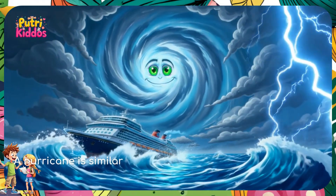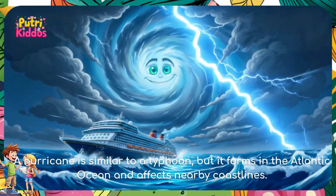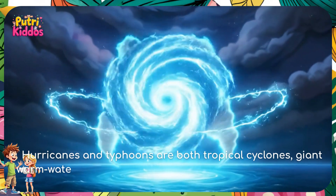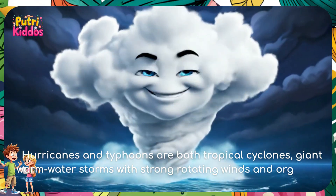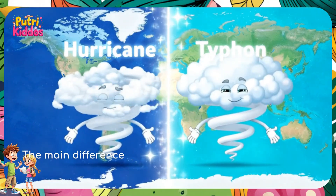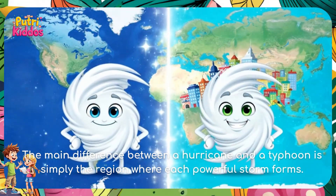A hurricane is similar to a typhoon, but it forms in the Atlantic Ocean and affects nearby coastlines. Hurricanes and typhoons are both tropical cyclones — giant warm water storms with strong rotating winds and organized cloud bands. The main difference between a hurricane and a typhoon is simply the region where each powerful storm forms.